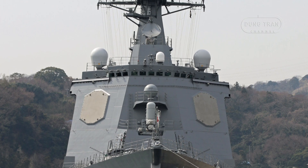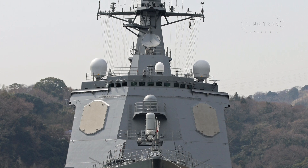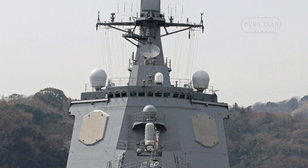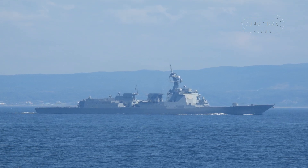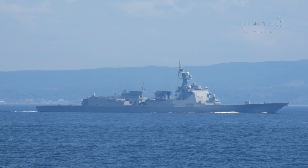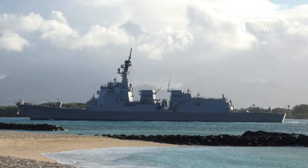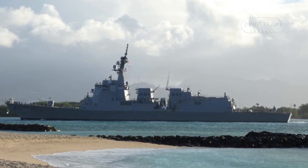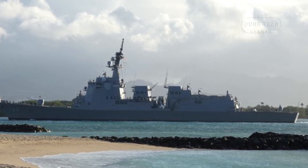The JS Haguro, DDG-180, represents a significant evolution in the Japan Maritime Self-Defense Force's naval capabilities. As the second vessel in the Maya class of guided missile destroyers, Haguro serves as a testament to Japan's advanced naval engineering and its commitment to modernizing its maritime defense. Named after Mount Haguro, one of the Three Mountains of Dewa in Yamagata Prefecture, this warship embodies both technological sophistication and symbolic cultural heritage.